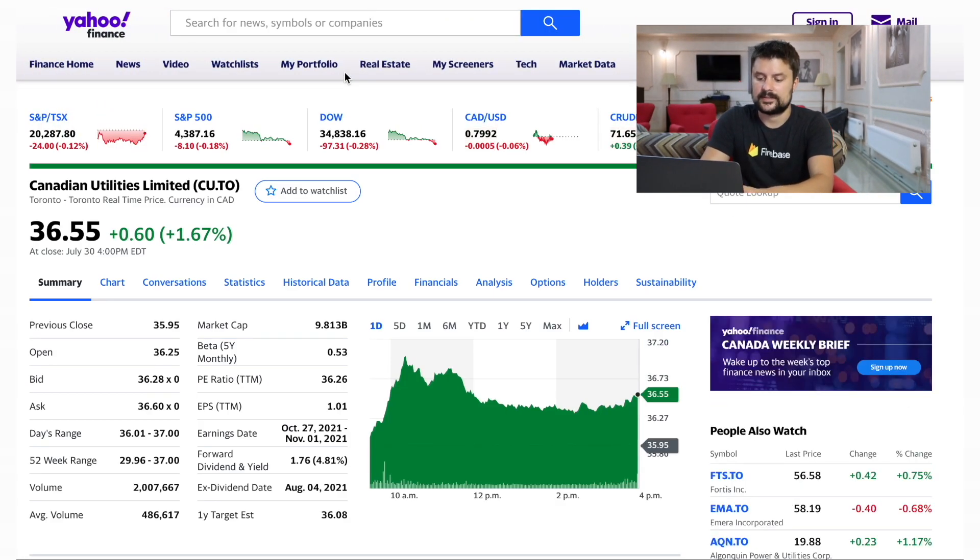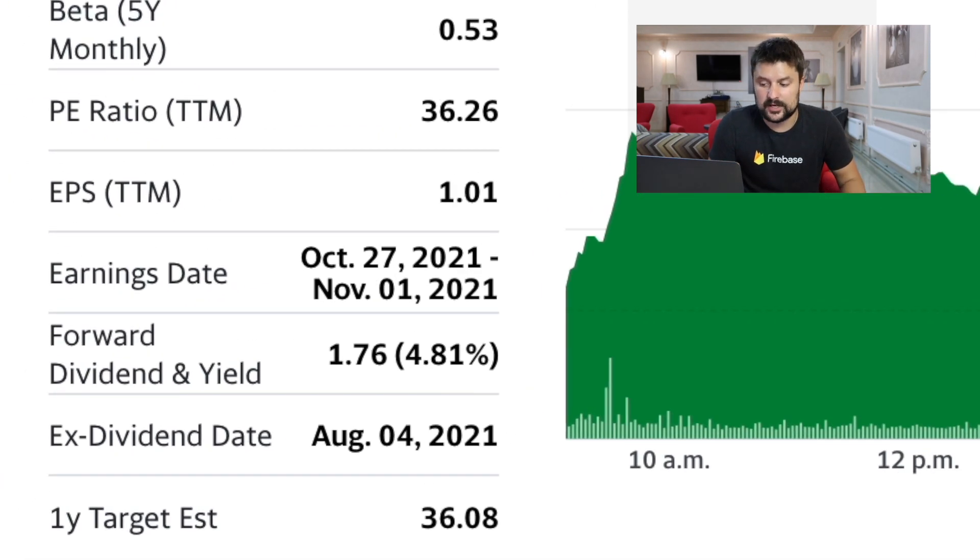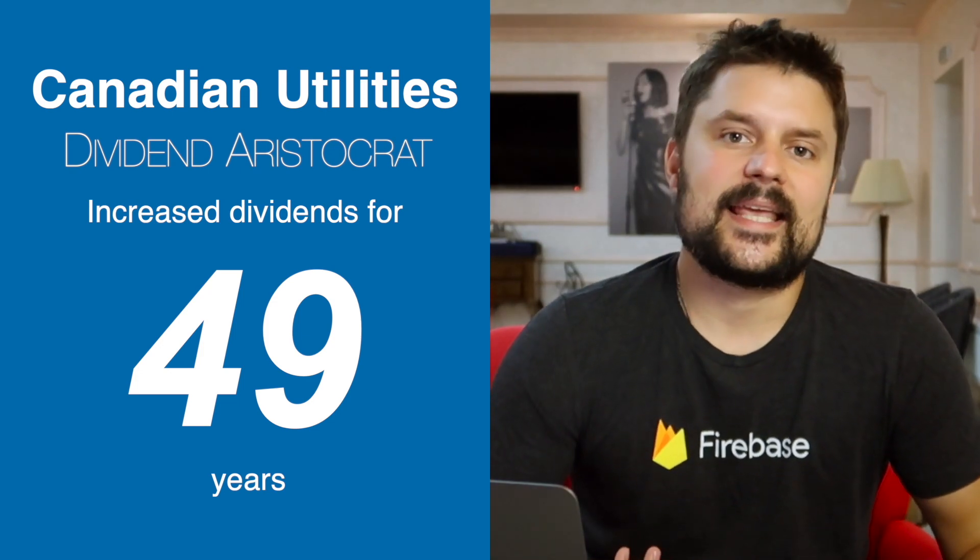Let's take a look at another example — Canadian Utilities, ticker symbol CU.TO. They pay dividends for a long time already and show sustainability for the long term. But if you look at their metrics, their forward dividend is $1.76 and their earnings per share is $1.01. It means they're actually earning less than they're paying out in dividends, which is not a good sign — they're using money they saved up to pay dividends. If the number goes even lower, they might have no choice but to cut their dividends. This is one of the key metrics you've got to check out when looking for a dividend stock.